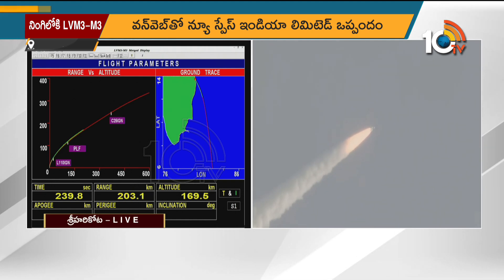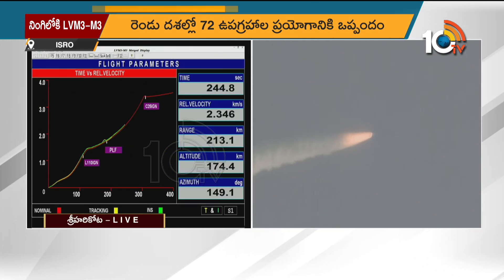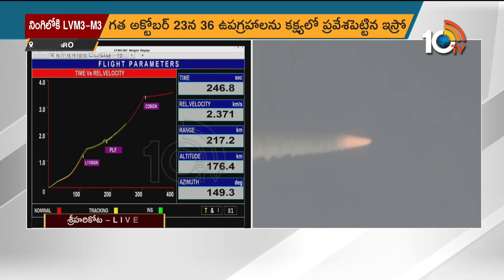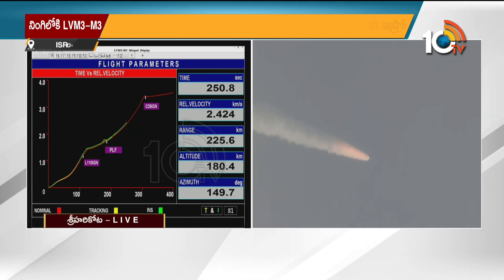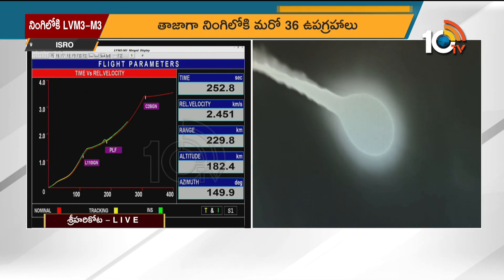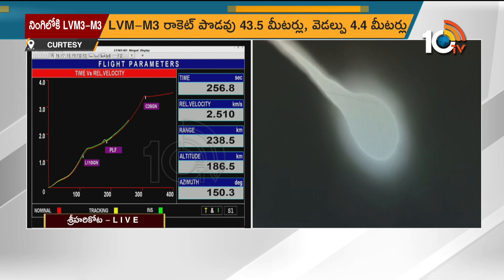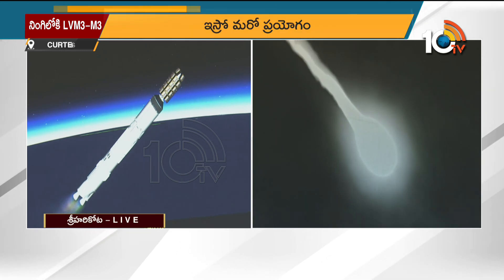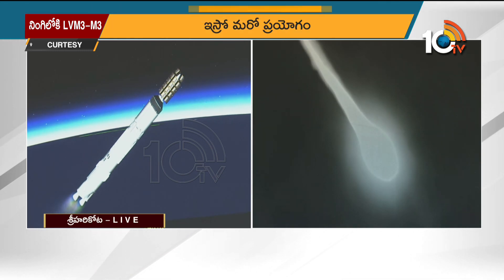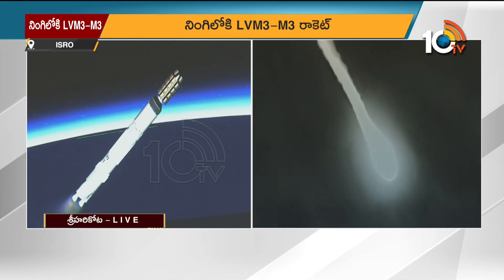Plus 4 minutes. The L110 stage is powered by twin VIKAS engines. The total burn time is close to 200 seconds.